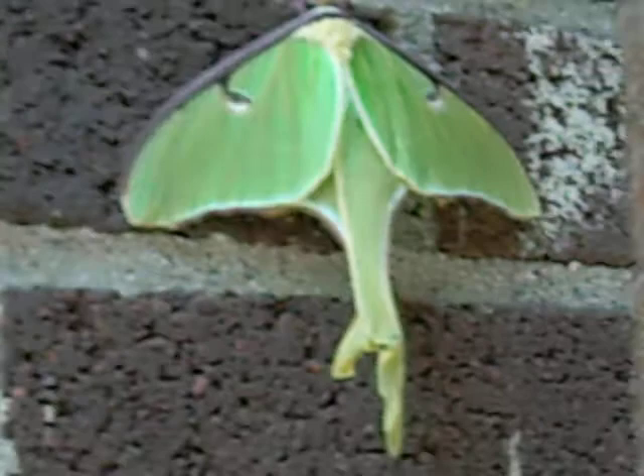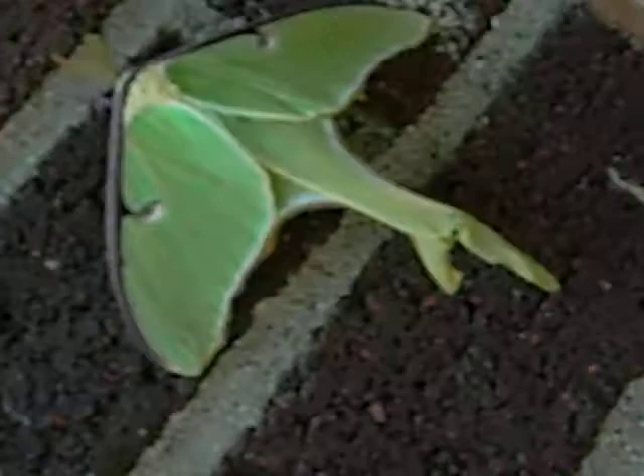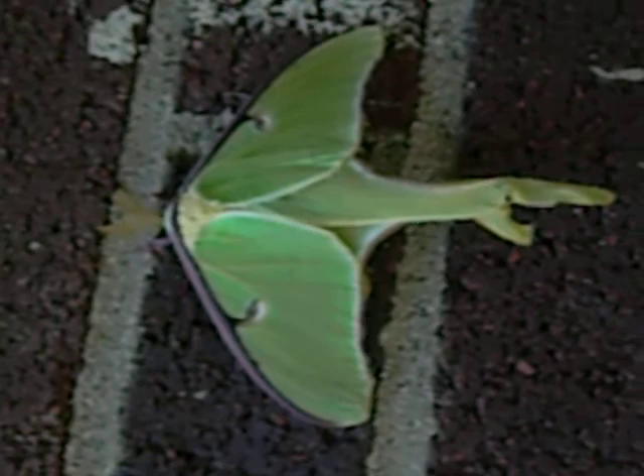I think that the goal for this moth is to look like a leaf. Obviously it's bright green, and it's supposed to blend in with its environment. This thing is just absolutely beautiful. What a beautiful moth.